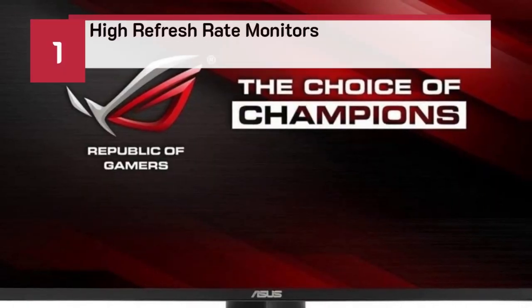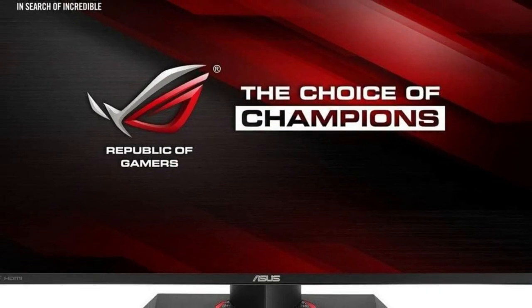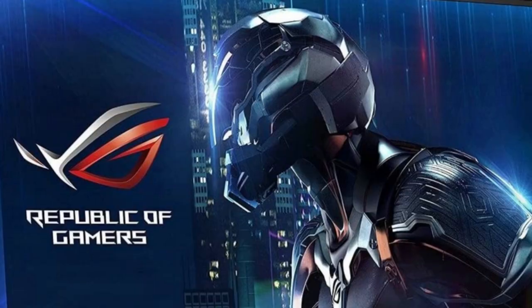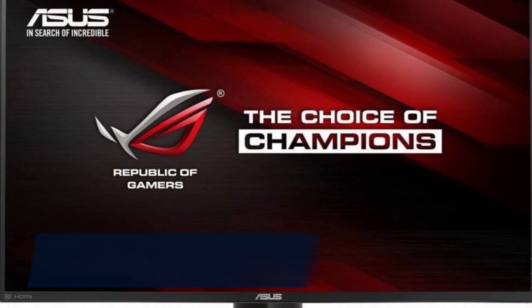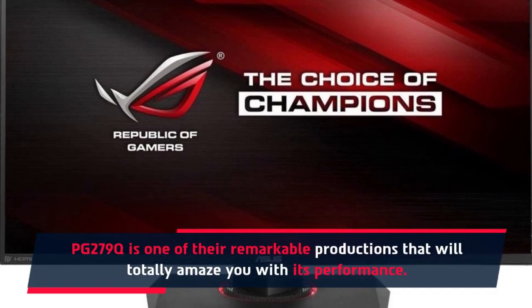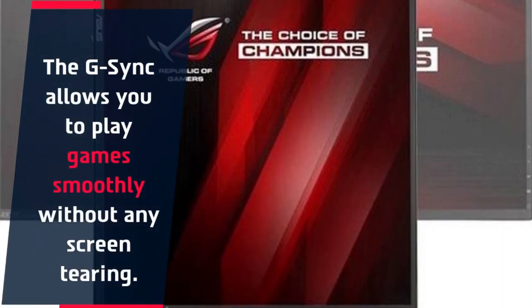Number 1: ASUS ROG SWIFT PG279Q. ASUS is another big brand when it comes to gaming equipment. The PG279Q is one of their remarkable productions that will totally amaze you with its performance. The G-Sync allows you to play games smoothly without any screen tearing.